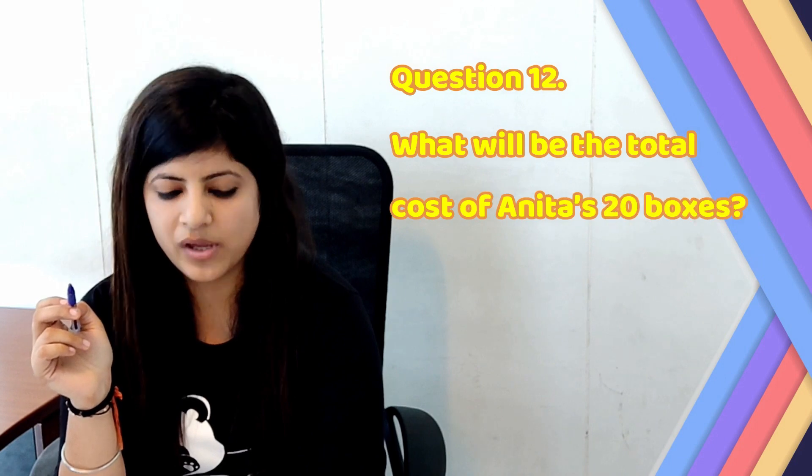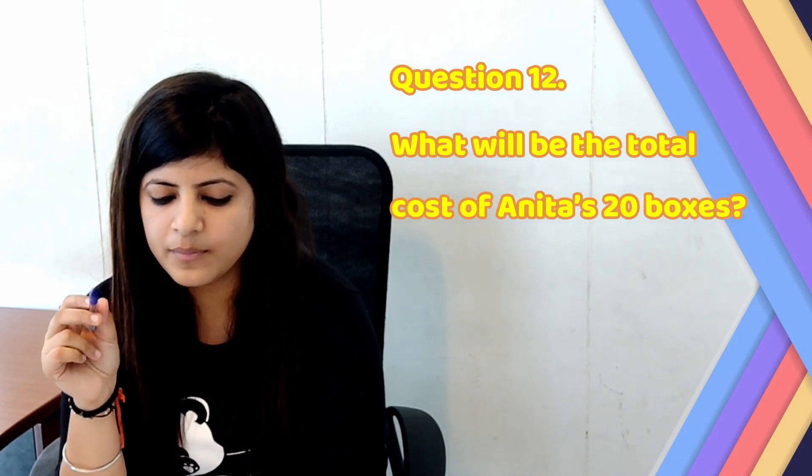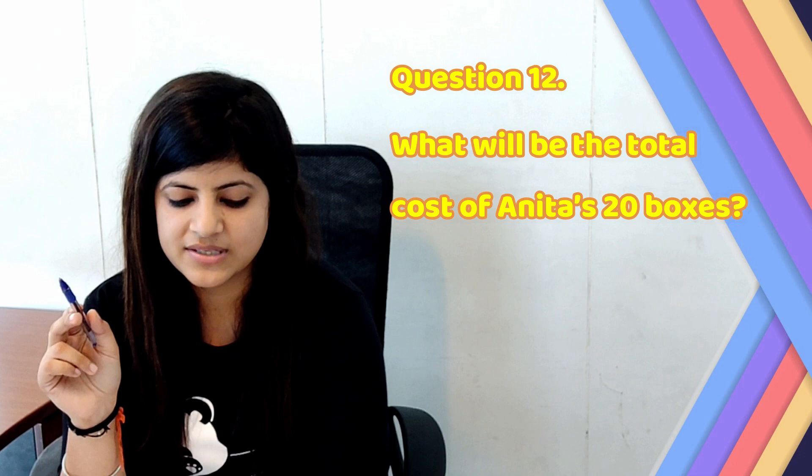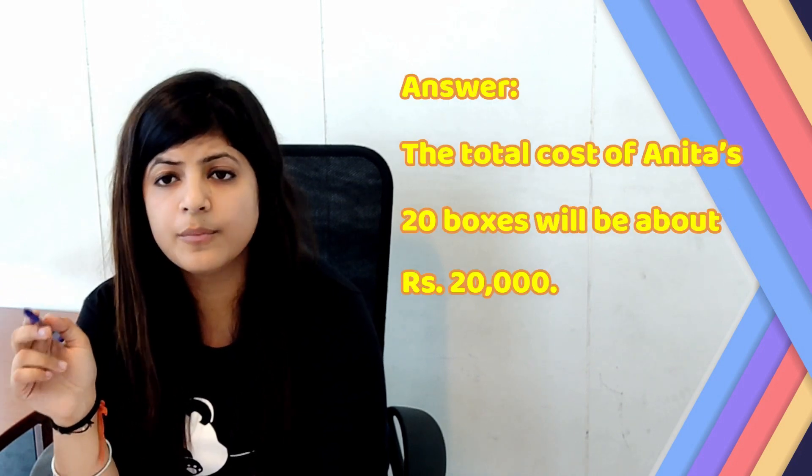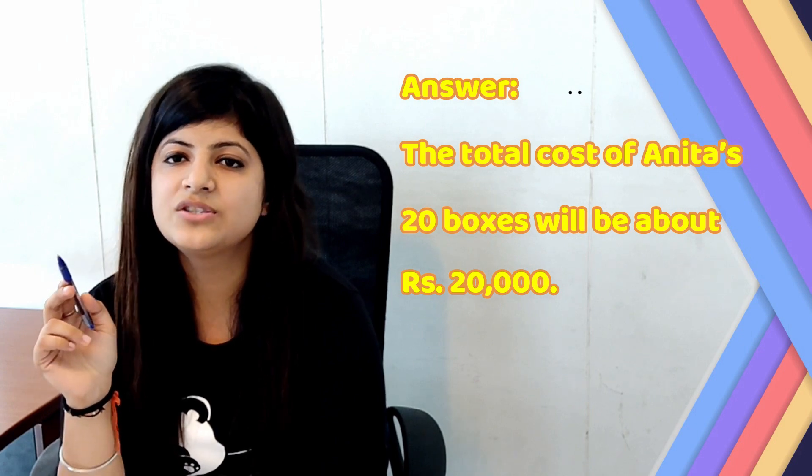Let's move to question number 12: What will be the total cost of Anita's 20 boxes? Answer: The total cost of Anita's 20 boxes will be around Rupees 20,000.